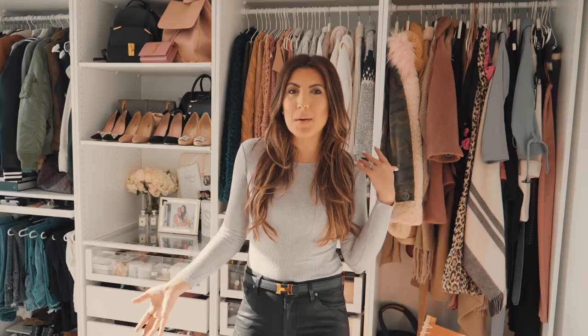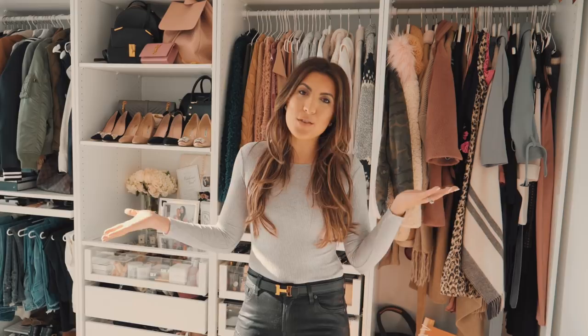Hey everyone, welcome back to my channel. We are in my cloffice today — that's closet office for all of you. I like to combine the two words and make them one. I get so many questions about this space. I post it a lot on my Instagram, so I wanted to take you guys on a little tour today, chat about how I organize some of my favorite pieces and how we make this space super functional and really pretty.